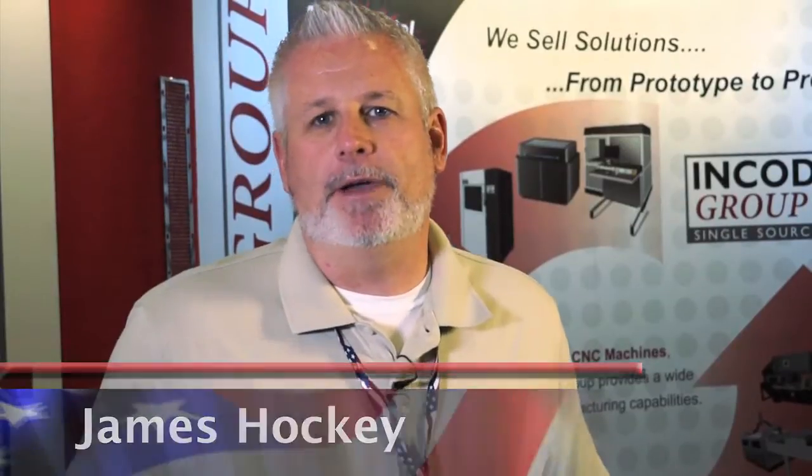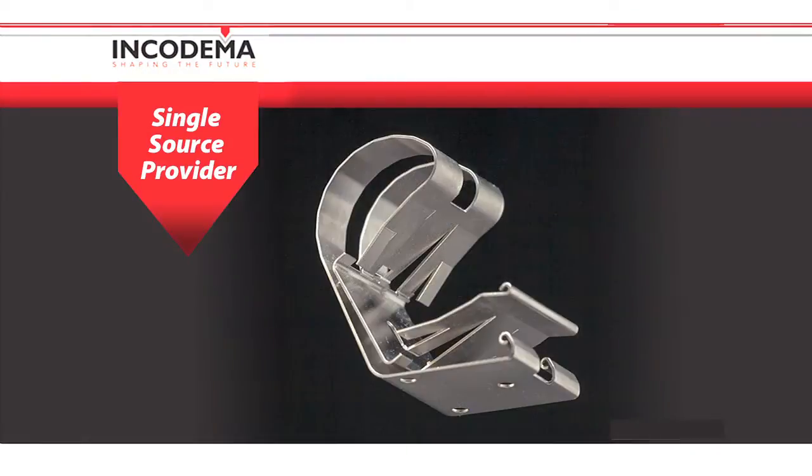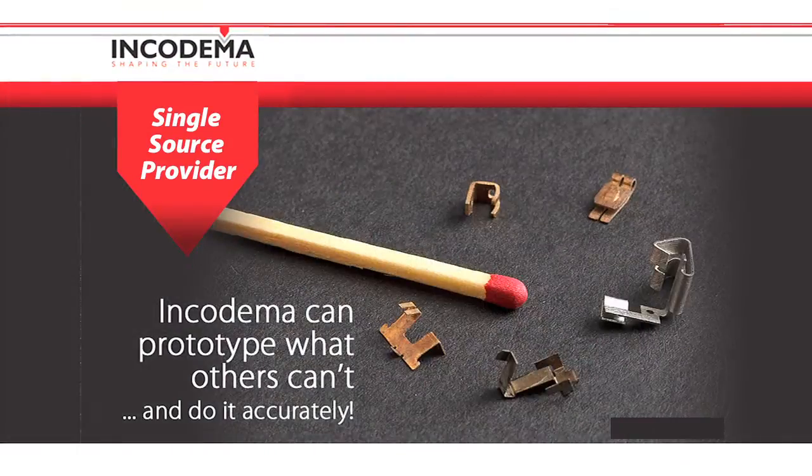We're a complete contract manufacturer doing everything from conventional methods all the way through additive manufacturing. We're in Ithaca, New York, and we service the entire country and most of North America.